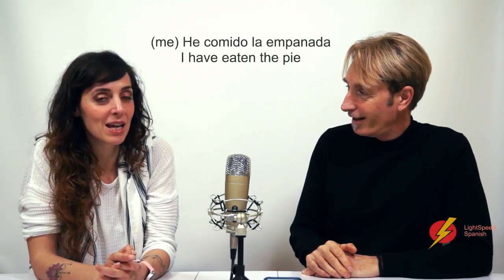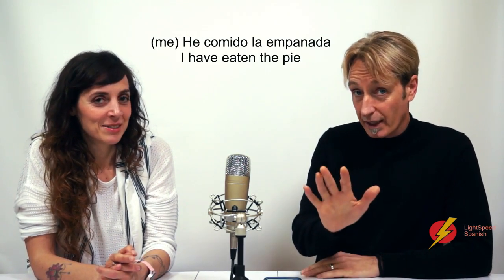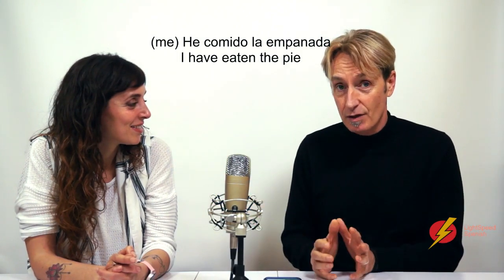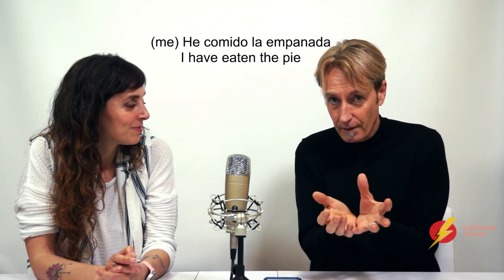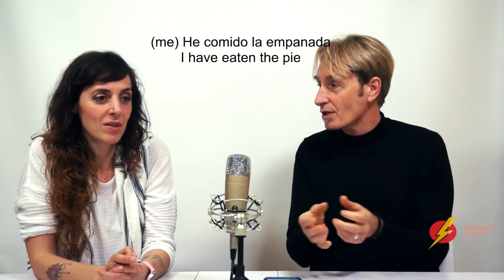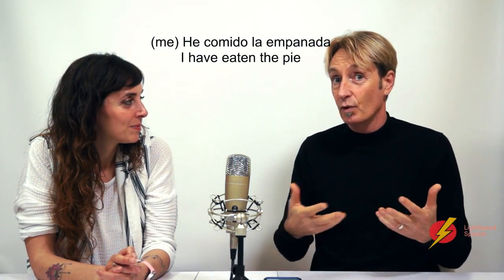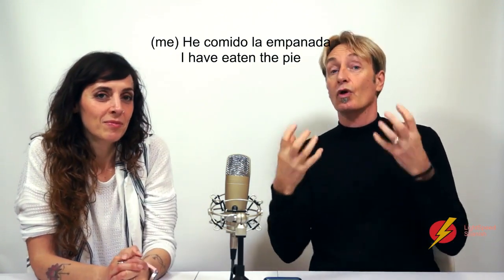How should you say it? I would say: me he comido la empanada. The reason Cynthia put 'me' on there is because here in Spain, when you eat something specific, when you name it, you tend to use 'comerse' rather than 'comer'. It's a pronominal construction used for emphasis to show that you've eaten it all up.